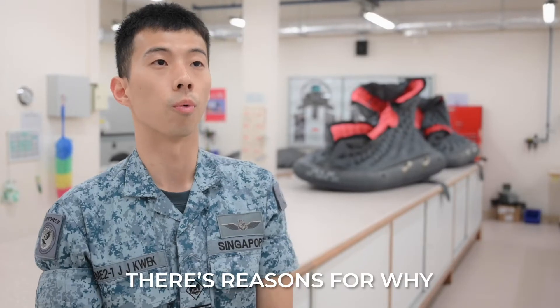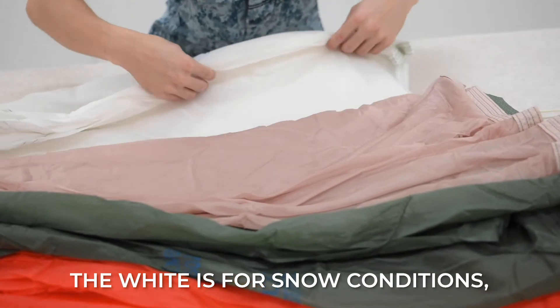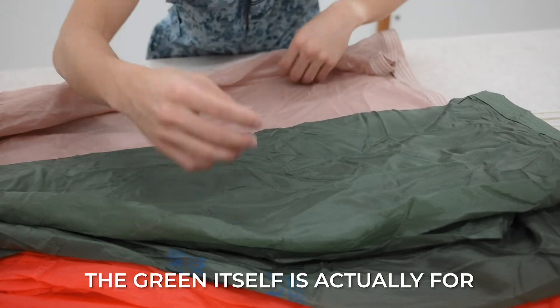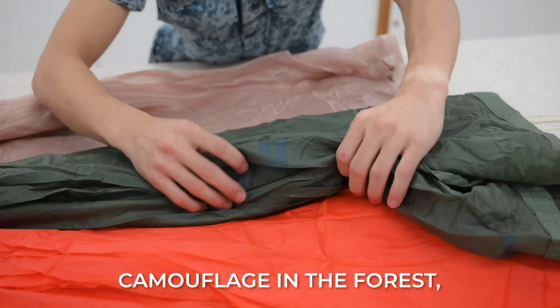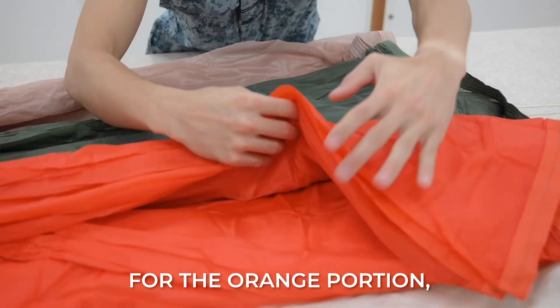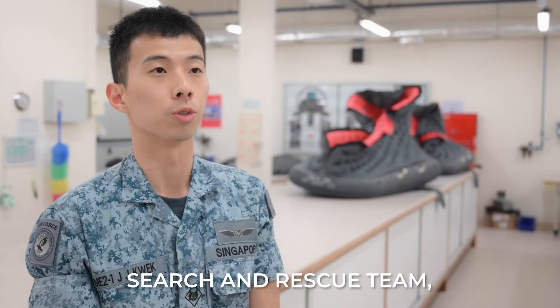There are reasons for why the colours are as such. White is for snow conditions. The brown portion is for sandy conditions for camouflage. The green itself is for camouflage in the forest should they need it to avoid enemies. The orange portion attracts attention for the search and rescue team should the aircrew need it.